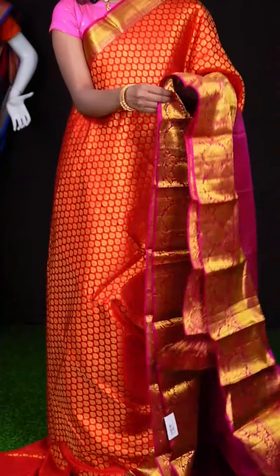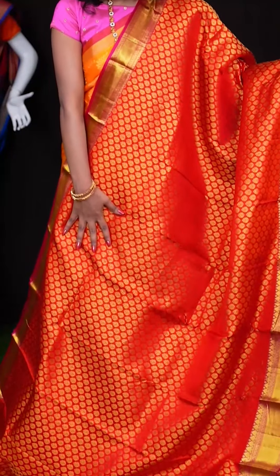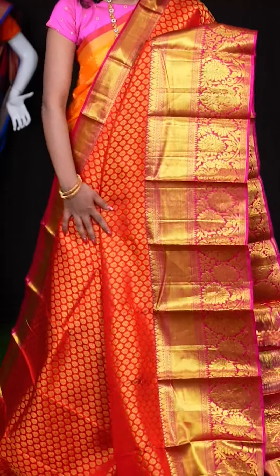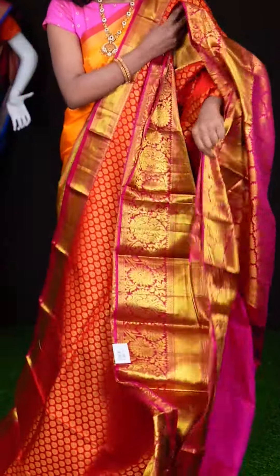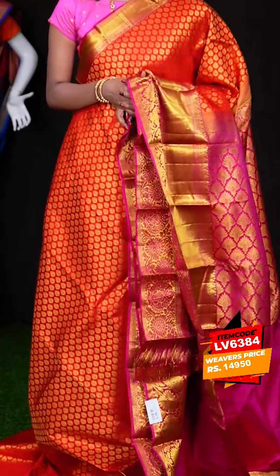Here we have a red with pink colour combination saree. This saree has got small golden zari flower booties all over the body, and a pink colour kadi with flower designer border. Here we have a designer pallu, and the blouse is a pink colour plain blouse with border. The item code is LV6384 and the price is ₹14,950 only.